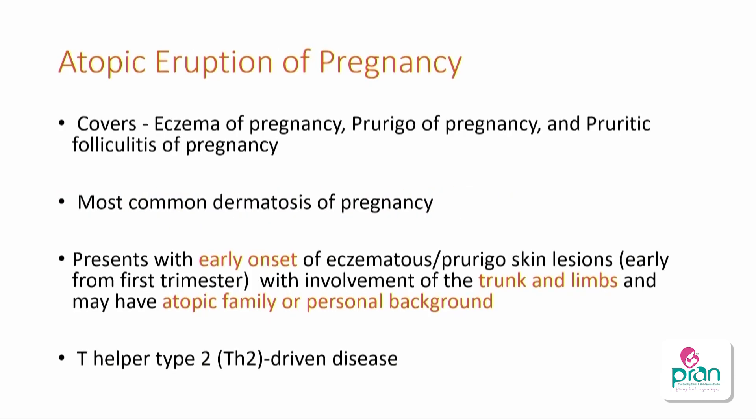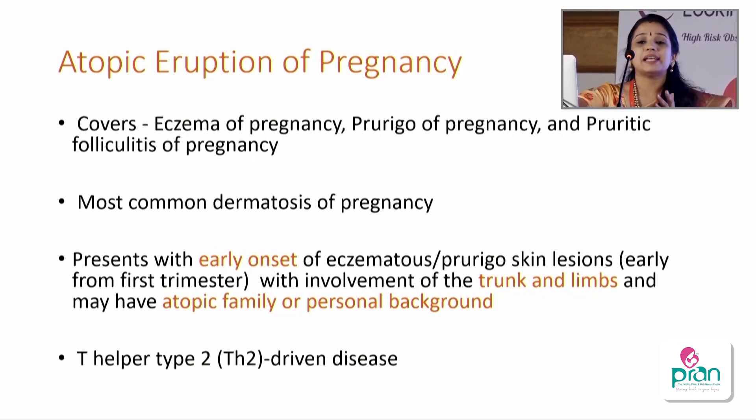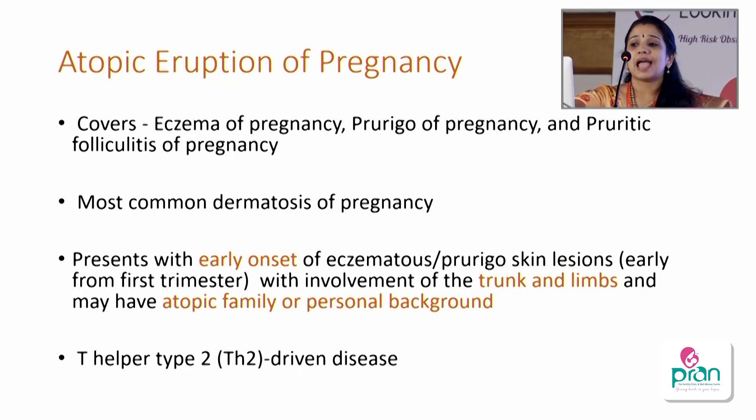The most common dermatological cause is atopic eruption of pregnancy, which was previously called eczema, prurigo of pregnancy, or pruritic folliculitis. It is linked to atopic dermatitis — the patient may have a personal or family history of atopy. It usually presents from the early first trimester, which differentiates it from others. It is a T-helper 2 mediated disease; pregnancy causes a shift from Th1 to Th2, reactivating it. You see eczematous pruritic papules starting on the abdomen and extending to the distal extremities.